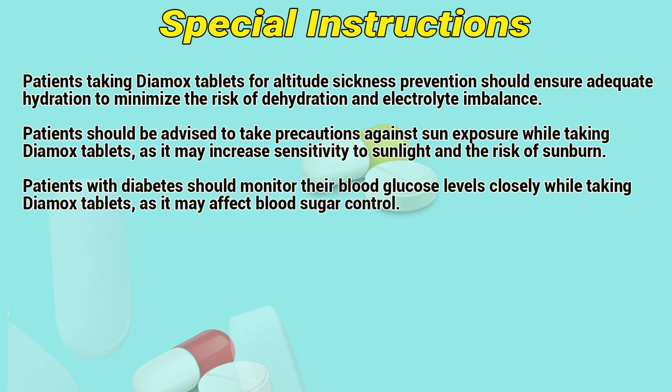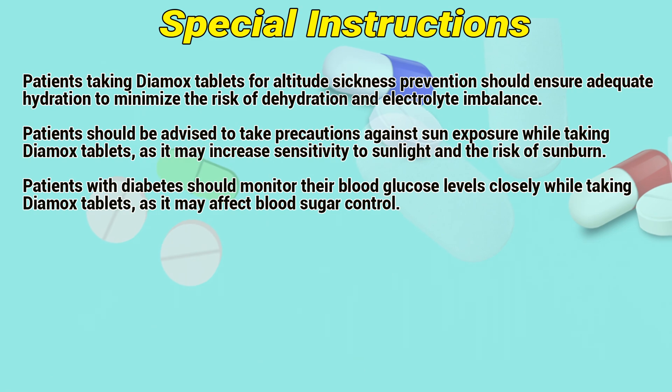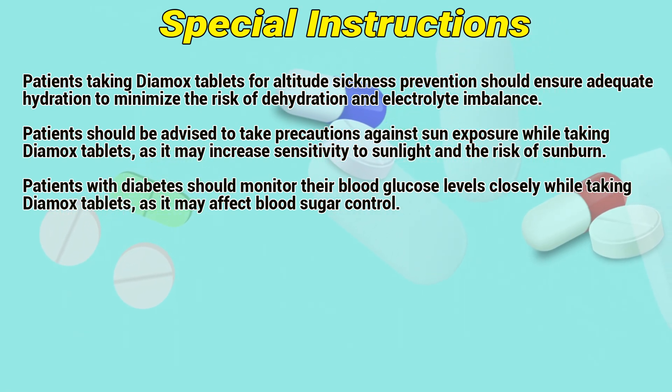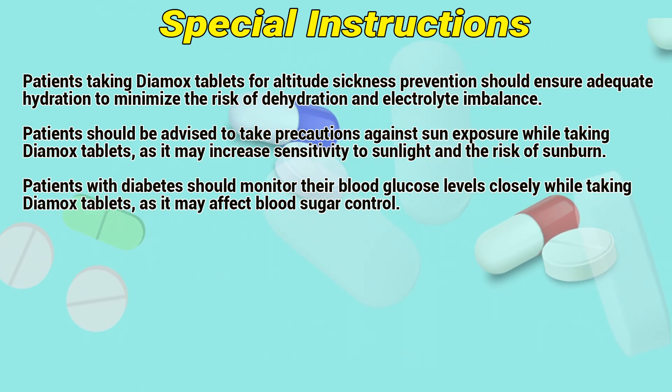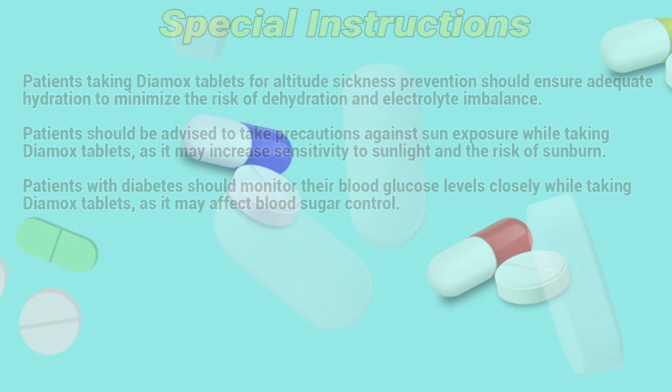Special instructions: Patients taking Dimex tablets for altitude sickness prevention should ensure adequate hydration to minimize the risk of dehydration and electrolyte imbalance. Patients should be advised to take precautions against sun exposure while taking Dimex tablets, as it may increase sensitivity to sunlight and the risk of sunburn. Patients with diabetes should monitor their blood glucose levels closely while taking Dimex tablets, as it may affect blood sugar control.